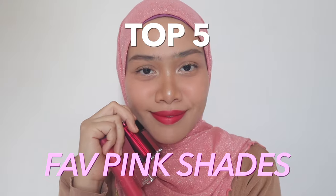Hi guys, Assalamualaikum. Welcome to today's video. Welcome back to my channel. I'm going to be showing you guys five favorite pink shades that I have — basically my top five favorite pink shades.